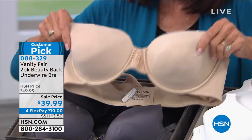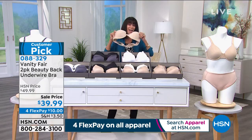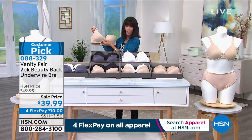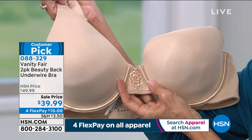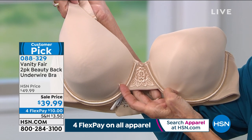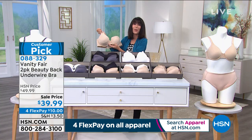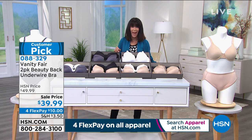Today, if you go to retail and look for this beautiful Beauty Back Bra — which has numerous different ways to wear it — it sells for $44 for one. But at HSN today, we're giving you not one but two of them at a price of $39.99.